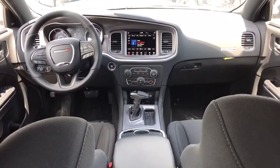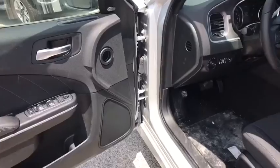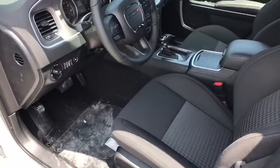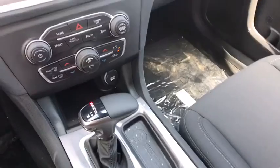Electronic stability control, compass, remote keyless entry, brake assist, panic alarm, cargo net, overhead console, tachometer, front bucket seats, driver vanity mirror, and front reading lamps.